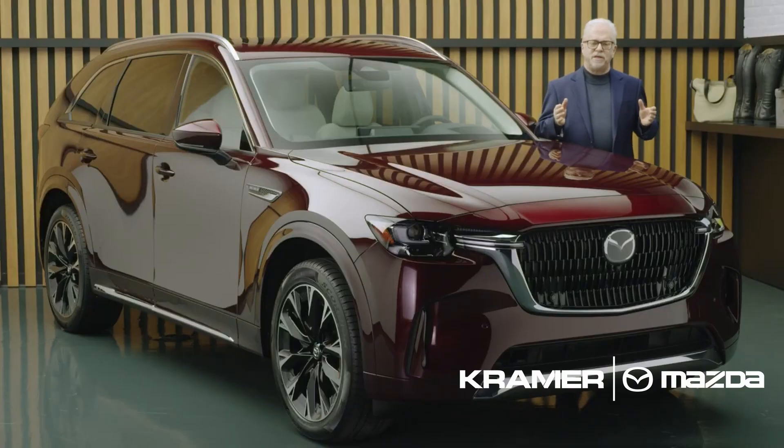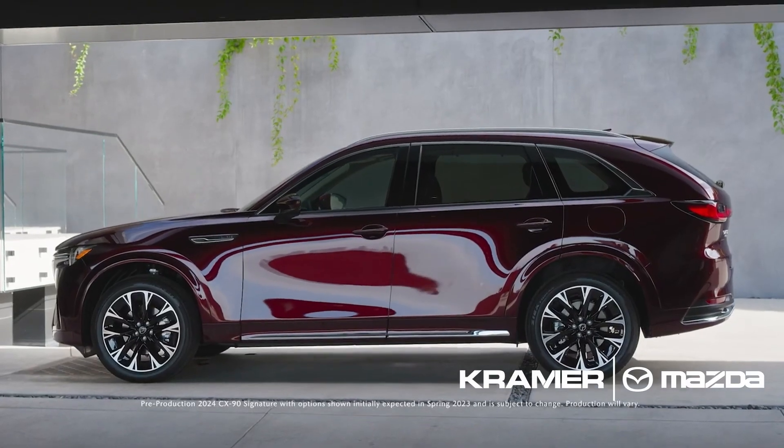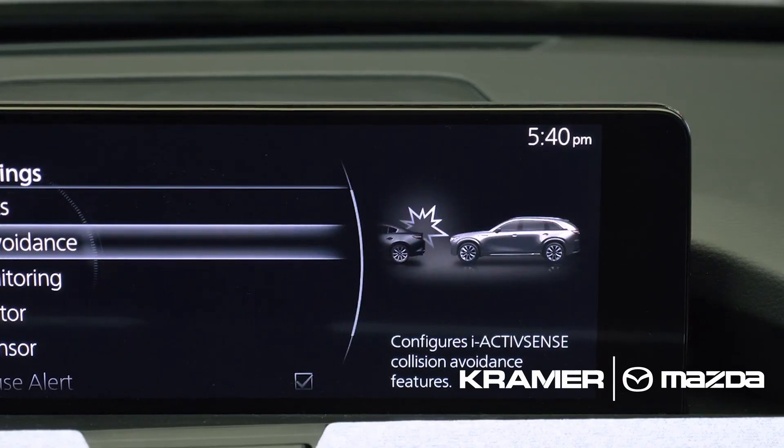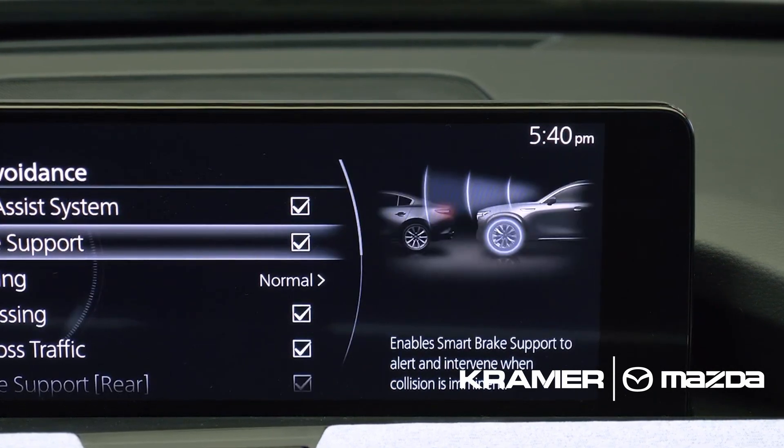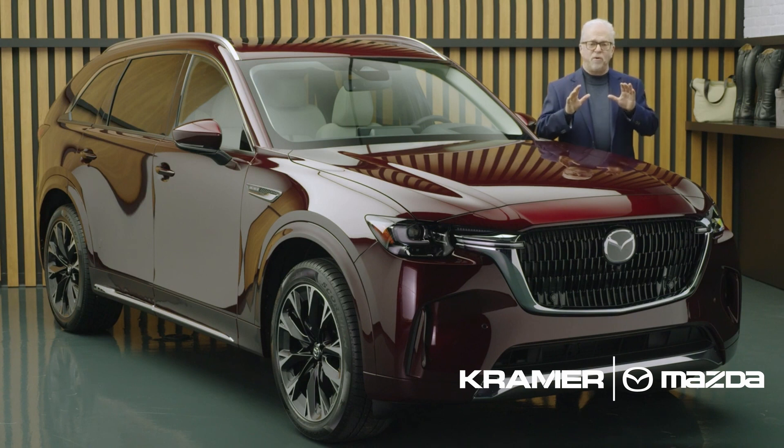CX-90 possesses one of the largest suites of safety features on a Mazda vehicle. It combines a robust structure with a range of active and passive safety technologies as well as our human-centric design approach. The objective is to protect both those inside and outside of the vehicle.